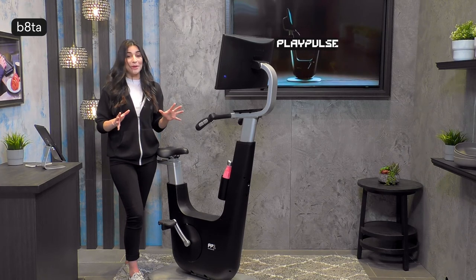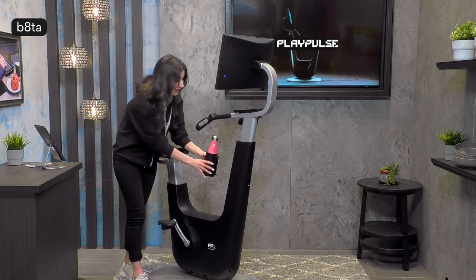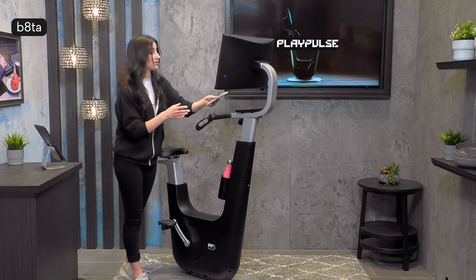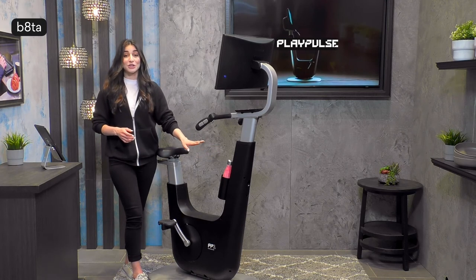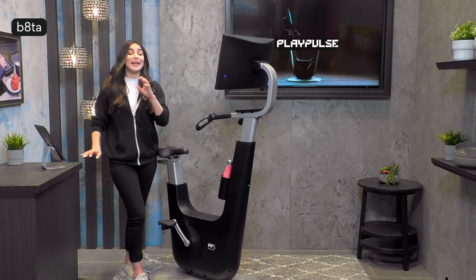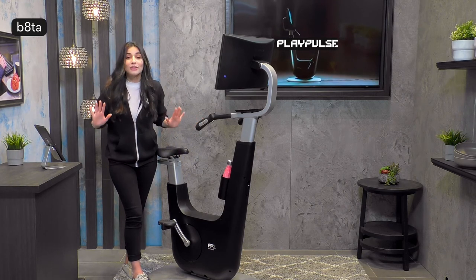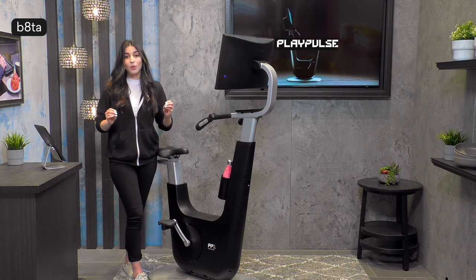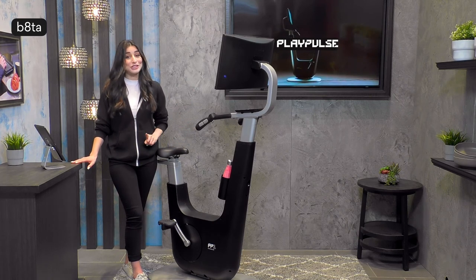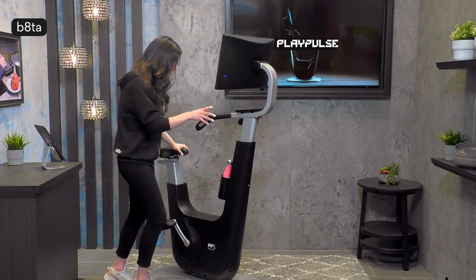Before I jump on, I've got my water here on this magnetic water cup holder — how cool is that! I can also put my phone here; it's magnetic too. I have my water ready because this workout seriously kicks your butt. I've jumped on for just three minutes, played one or two games, and I'm fully out of breath. It is such an incredible workout — even for someone in pretty good shape, it's a real challenge.